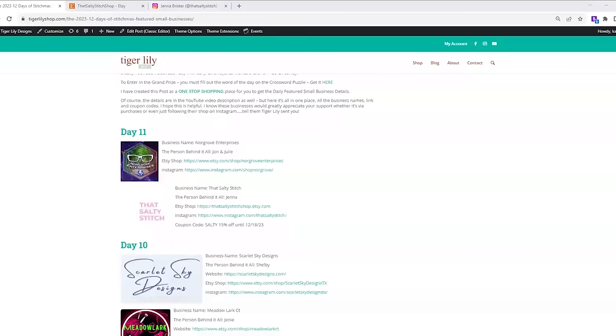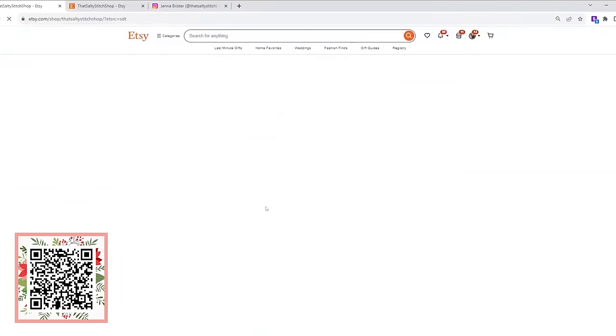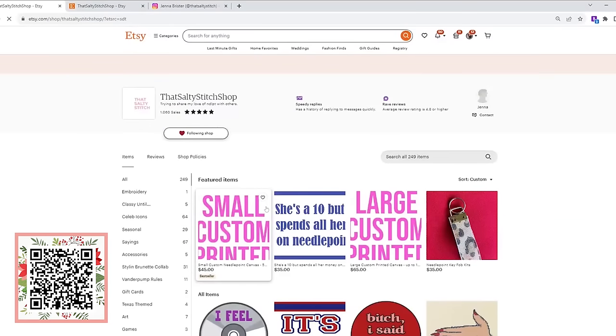Small business number two is That Salty Stitch. That Salty Stitch has her own twist on the art of needlepoint. Jenna is a diehard Texas Tech fan, lives in Texas, is a wife and a mom of two kids under four years old. She wanted to needlepoint, but hand-painted needlepoints can be quite expensive — it was a little cost prohibitive for her to get into that hobby. So she decided to take matters into her own hands and now has a business where she does custom printed canvases for needlepoint. It's still on the same mesh, but printed instead of hand-painted — a lot more affordable and a great gateway into this art.